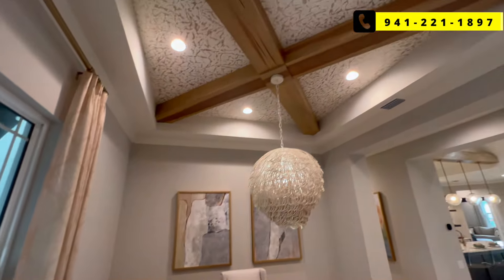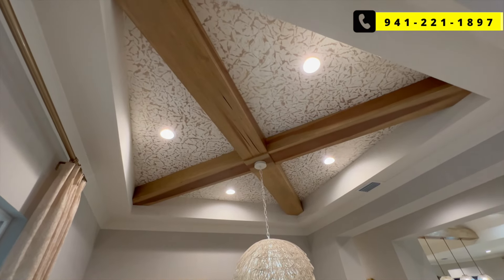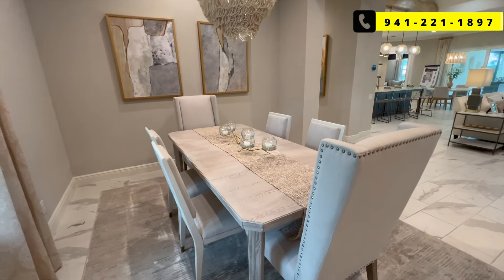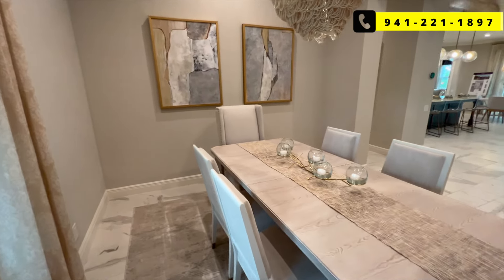I love that they have the exposed beams with the wood — the color is beautiful, looks really nice. And as we go along, we'll tell you a little bit more about the community, about Welland Park.